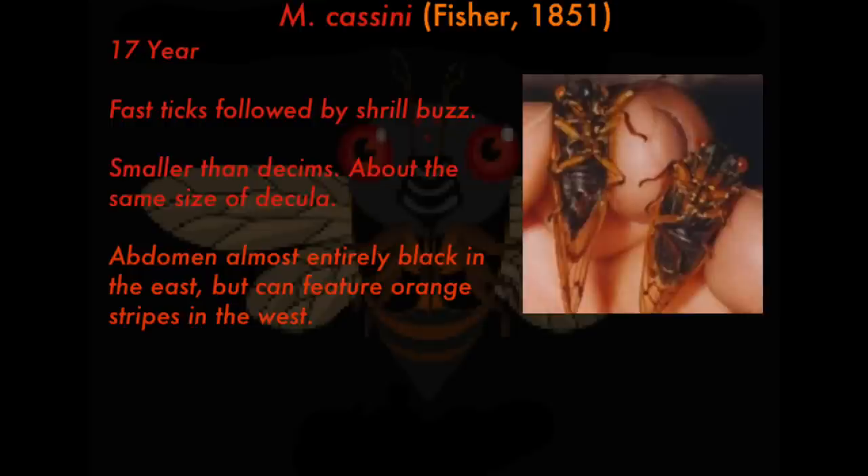Next up is Magicicada cassini, first described by Fisher in 1851. It has a 17-year life cycle. The call sounds like a bunch of little fast ticks followed by a shrill buzz. It's smaller than decims and about the same size as decula — really it's the smallest of all and is also called the dwarf cicada. Its abdomen is almost entirely black in the east; in the west, it could feature orange stripes just like the decula. The best way to diagnose it is its call and that it's smaller than decims.